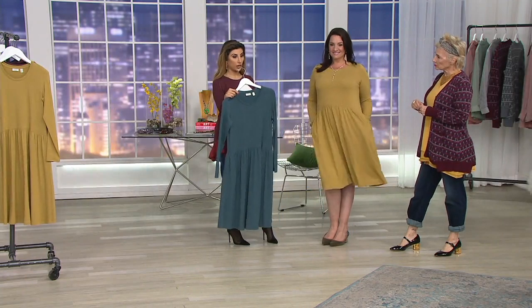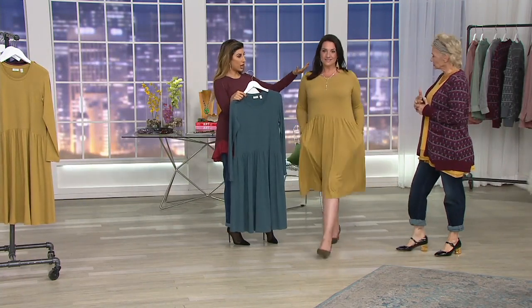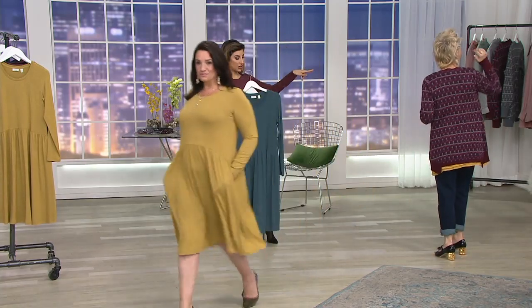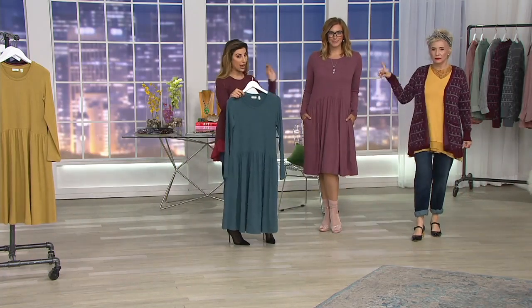We need to get on .com if we want it, because between Celestial Teal, the Vibrant Olive that Adrienne has on, and the Sangria — the last color we have left — we have 950 units total. And that's between all three colors and all those sizes, so you know how broken up the inventory is.